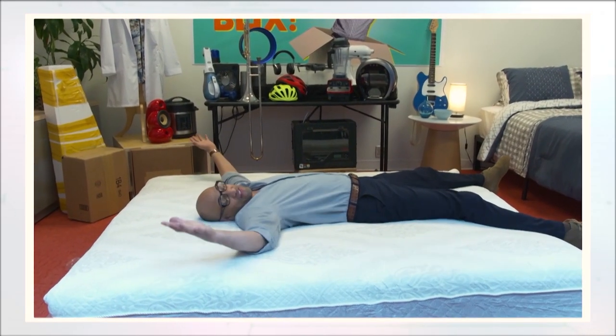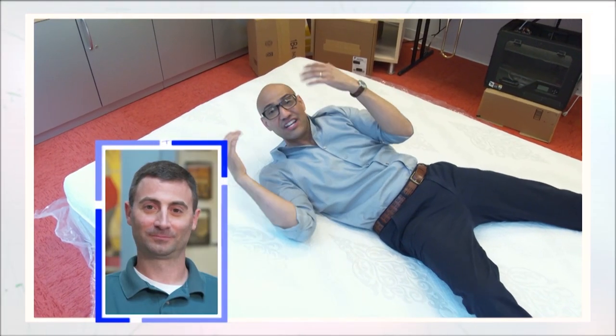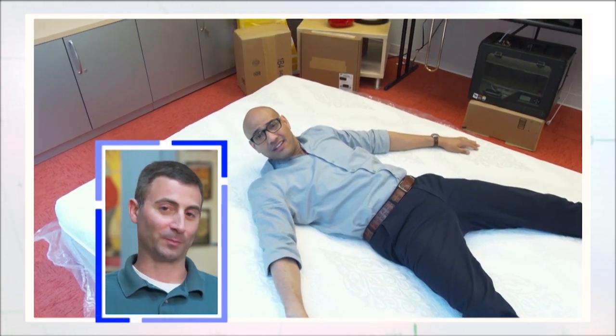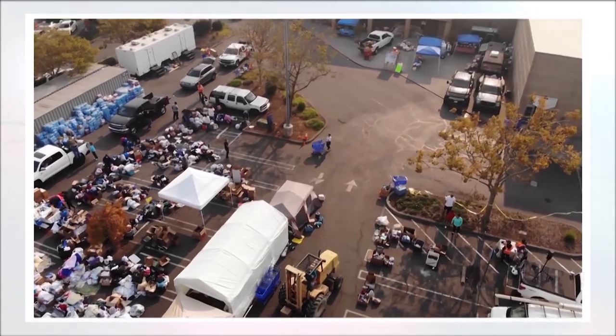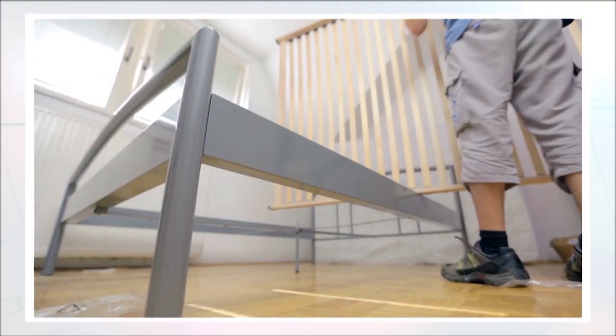So Chris, if this isn't the mattress of my dreams, do I have to smush it back in the box to return it? If you don't like the mattress, don't worry — you're not going to have to squish it back in the box or anything. Many companies will pick it up from you at no charge, or some will even help you donate the mattress. With this type of bed in a box, can people keep their existing box spring? Many of these beds in boxes will work on a variety of different surfaces. You should check with the manufacturer's website to find out what foundation will work best with their mattress.